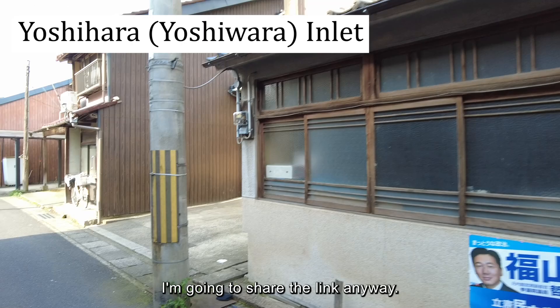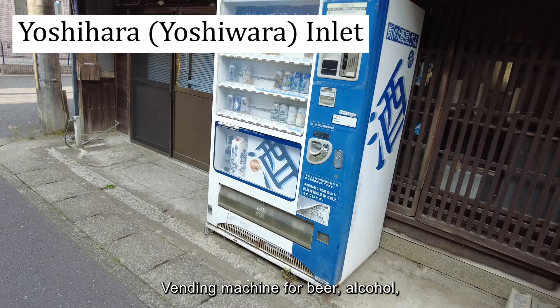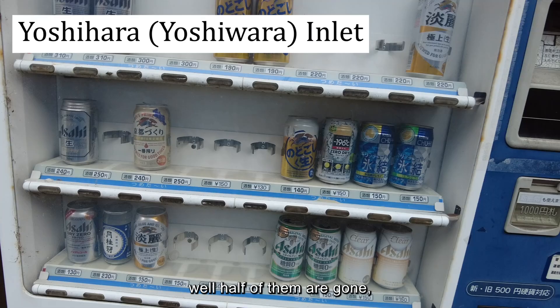I'm going to share the link anyway for anyone interested. There's a vending machine for beer and alcohol here — about half of them are gone, but I think it's still working.